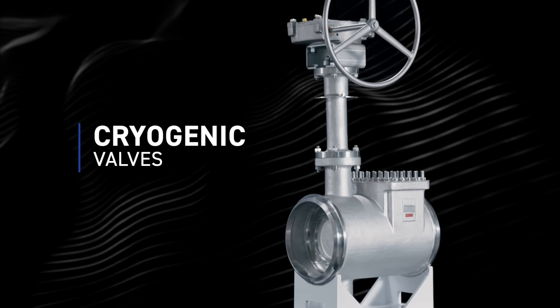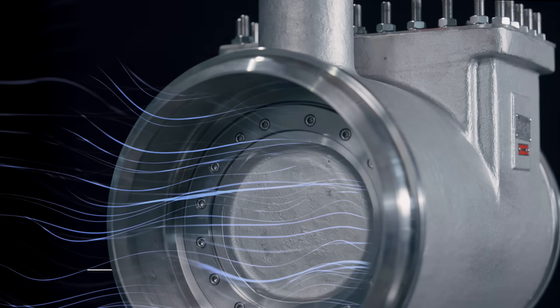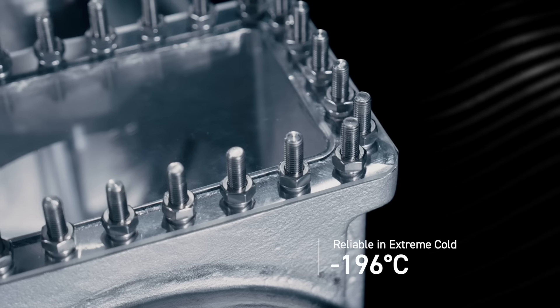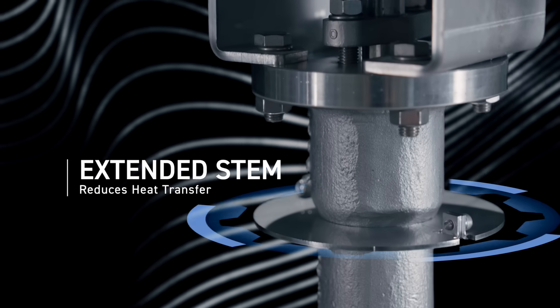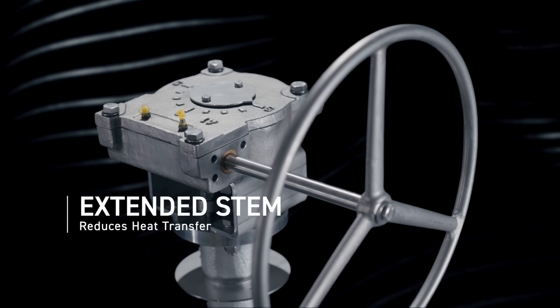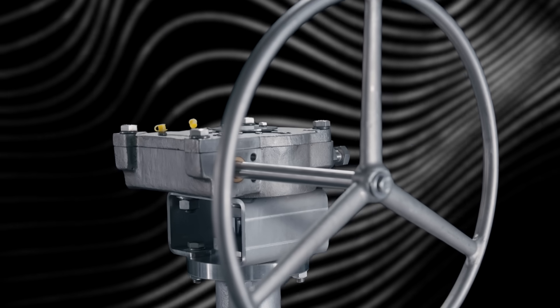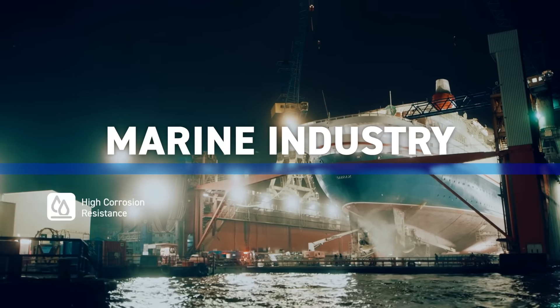Cryogenic valves are used to handle liquefied gases such as LNG, operating reliably at extremely low temperatures. The valve stem is often extended to reduce heat transfer to the medium, preventing ice blockage and ensuring smooth operation.